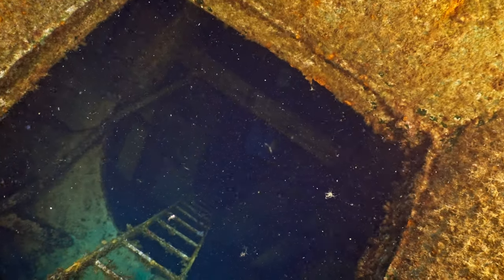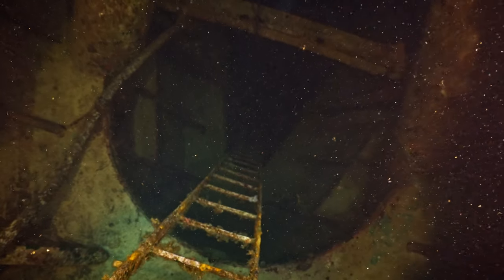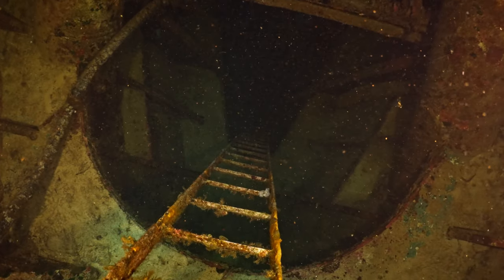The ship is now home to an array of marine life, including barracudas, octopuses and various species of fish, making it a living, breathing underwater oasis.